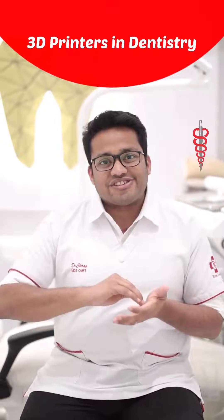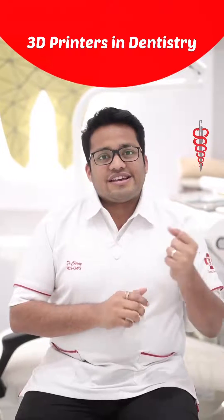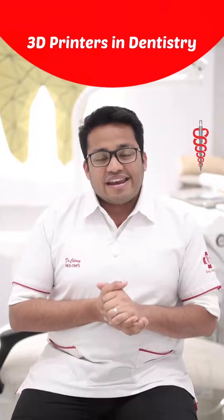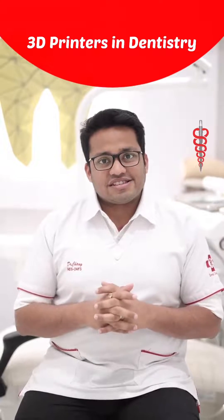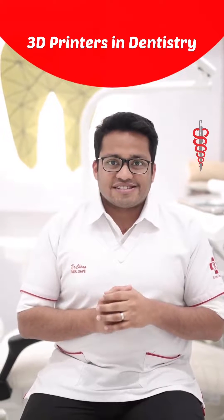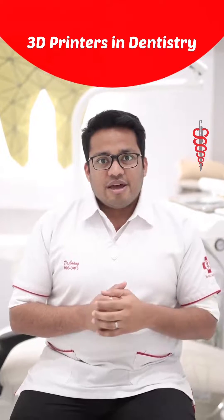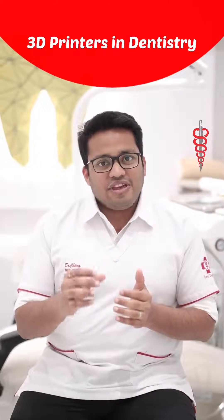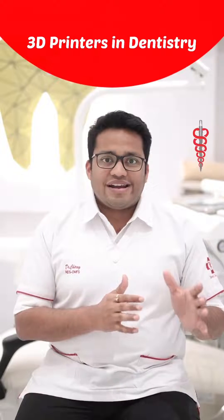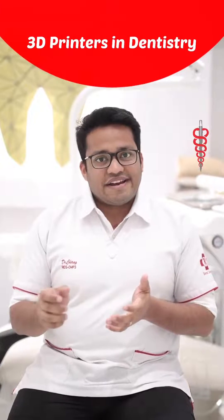Let's take the case of a 90-year-old who wanted teeth. With a patient that age, there are many medical complications and I have to be very conservative. In such cases, 3D printing really helps, because even with thin or weak bone and a resorbed jaw, we can go ahead and place implants with the help of surgical guides.